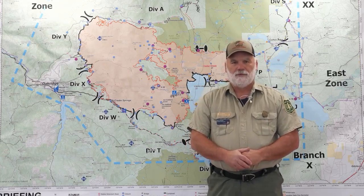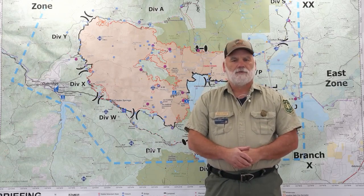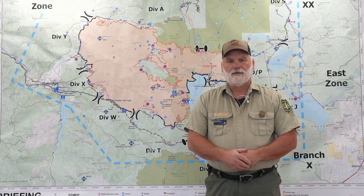Moving on down into Yankee, we'll be continuing with a little bit of repair but mostly with patrol and monitoring, taking a good serious look at the Salmon Creek Road and how to get that access cleared through the interior of the fire, which could be considered a high risk operation due to the amount of dead and fire-weakened trees up in that area.